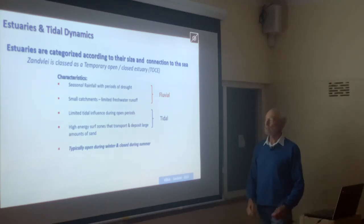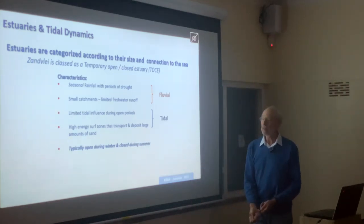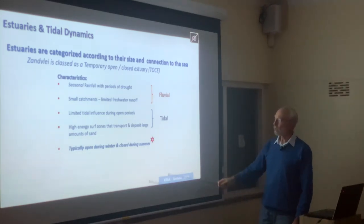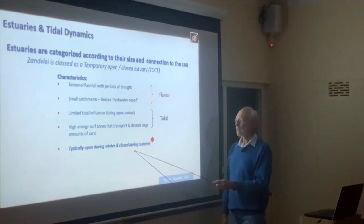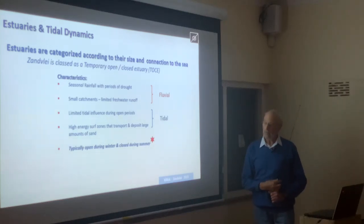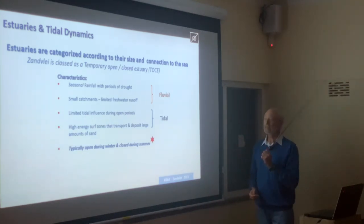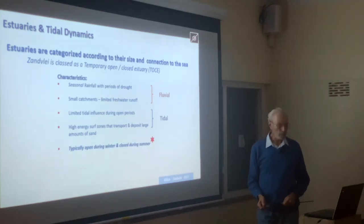High-energy surf zones transport large amounts of sand around the mouth, which is not unusual for a TOCE. Typically, TOCEs are open during winter and closed during summer. I want to emphasize that because people often say 'why don't they just bulldoze the mouth open and make it like the Breede River?' — but they are not in the same category at all. If we bulldoze the mouth open during summer we are doing something quite unnatural.